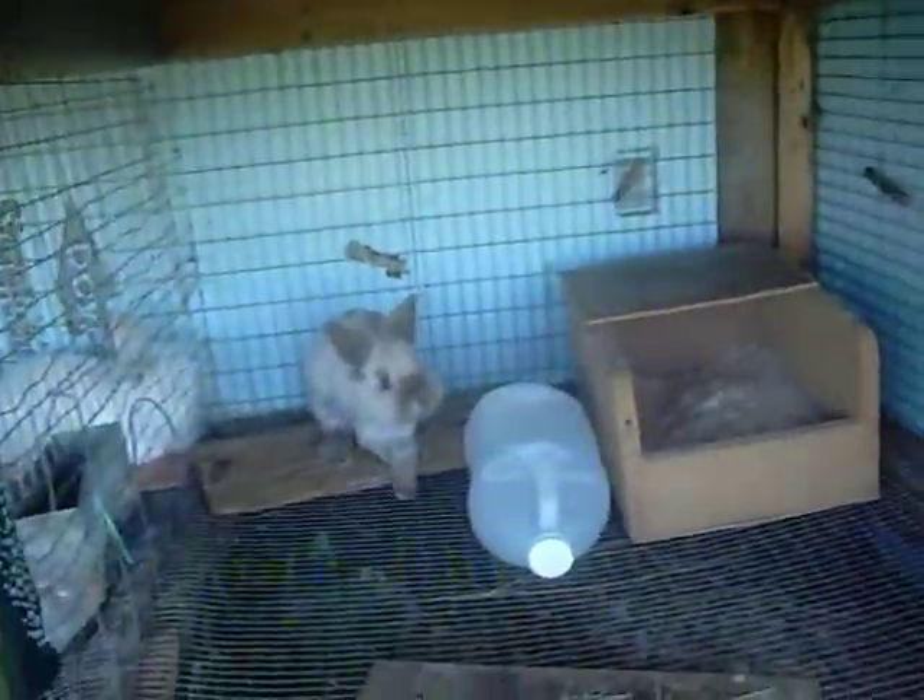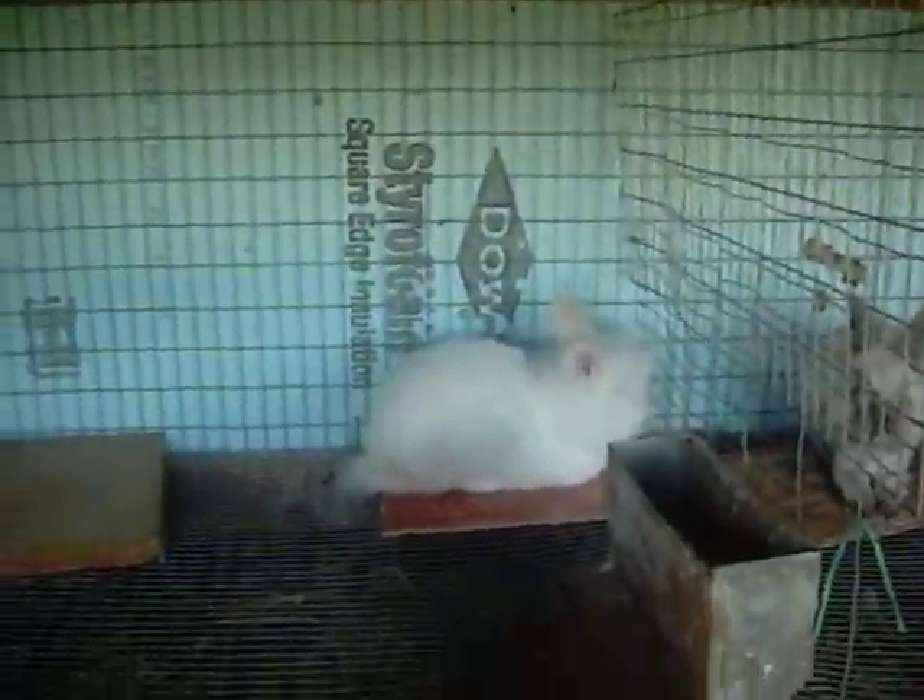They're about three and a half weeks old — doing good. Elvis, you guys know him — I don't even have to open the cage. He's doing great.